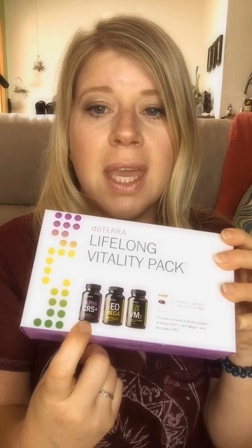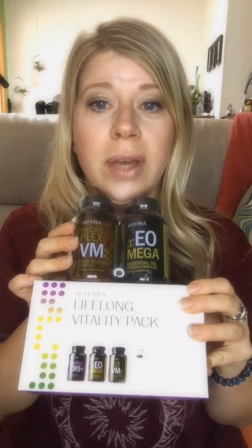I got the Daily Nutrient Pack, which is the multivitamin and fish oil. I alternate months between this and the full Lifelong Vitality Pack because I do half the dose of the Alpha CRS Plus — that's what works for me. With either of these vitamin packs you can add on up to three different supplements at a considerably lower price. For my boyfriend I got the Deep Blue Polyphenols, which helps with the inflammation response in the body and contains frankincense and turmeric.